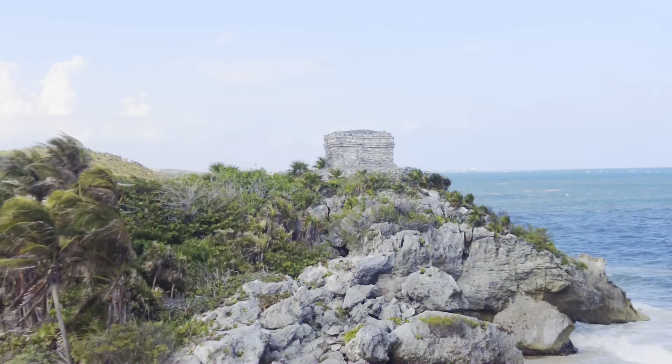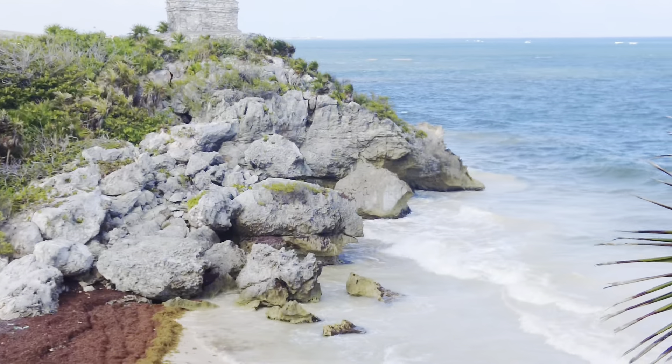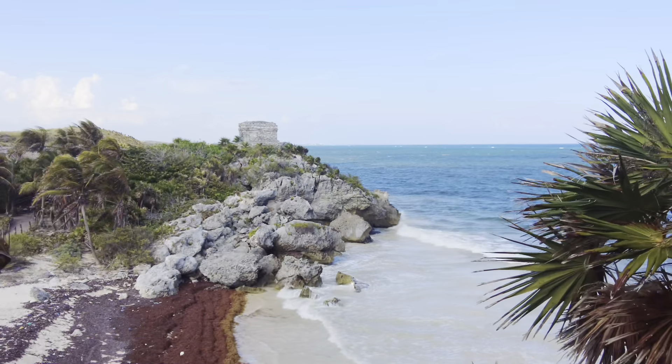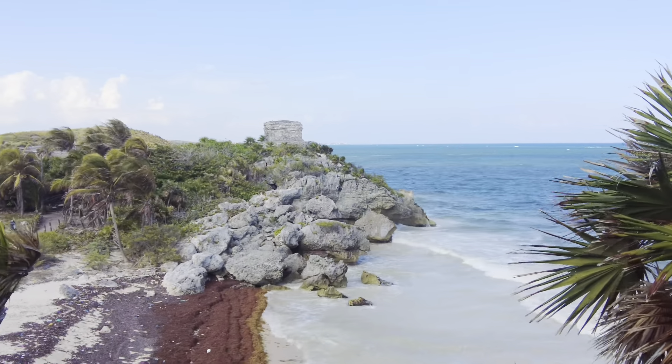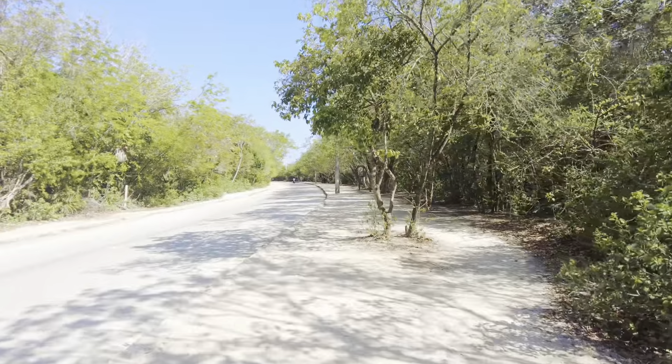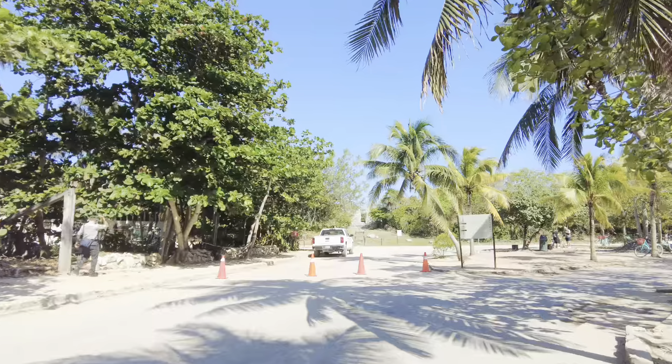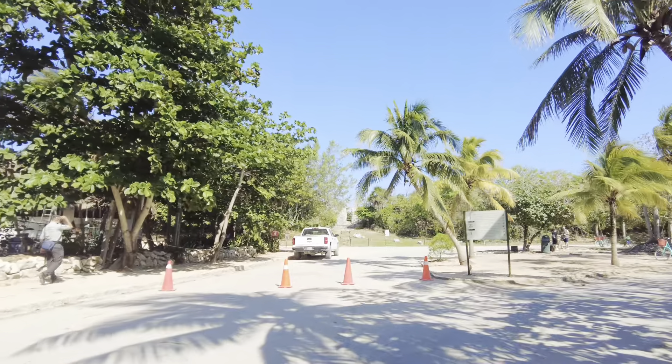When you come to Tulum, Tulum ruins is a must-visit place. Here it's always full of people. To avoid the queue, I visited there around 3 p.m. It took quite a long walk to reach the ruin entrance and there's no sign on the way, so it's a little bit confusing.